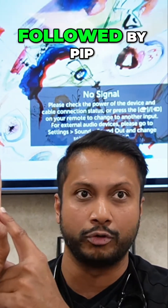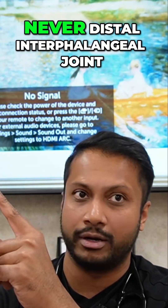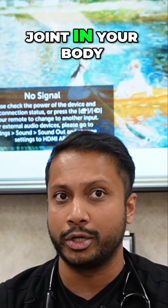Metacarpophalangeal joint is what's going to get affected, followed by PIP — proximal interphalangeal joint — never distal interphalangeal joint. That's the most important thing. Can rheumatoid arthritis affect pretty much any joint in your body? It can.